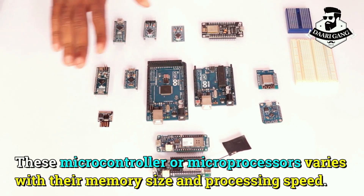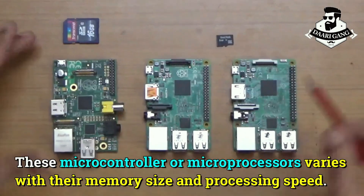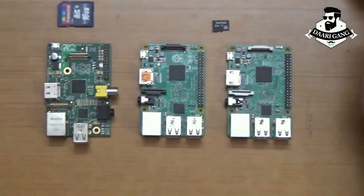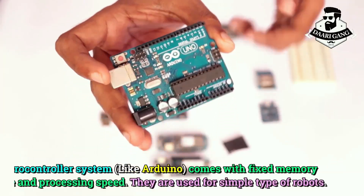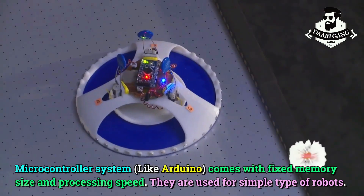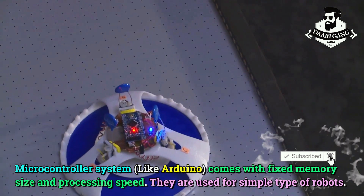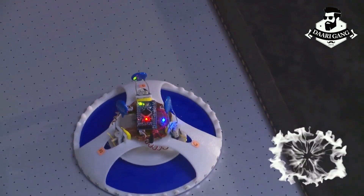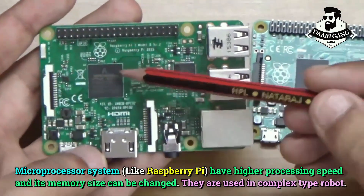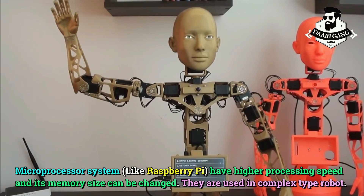These microcontrollers or microprocessors vary in their memory size and processing speed. Microcontroller systems come with fixed memory size and processing speed, and they are used for simple types of robots. Microprocessor systems have higher processing speed and their memory size can be changed; they are used in complex types of robots.